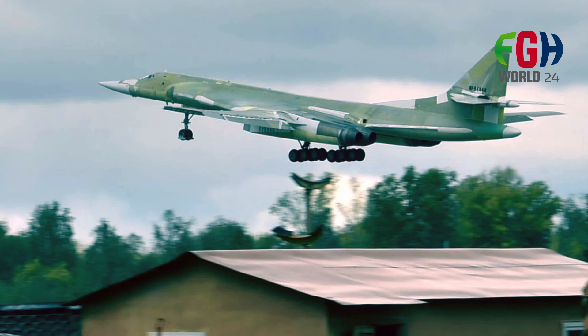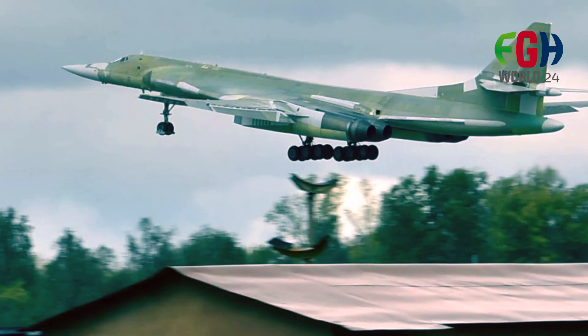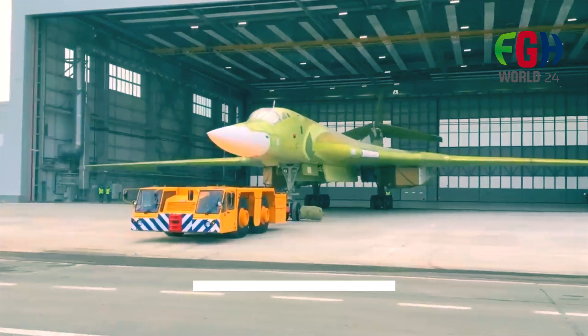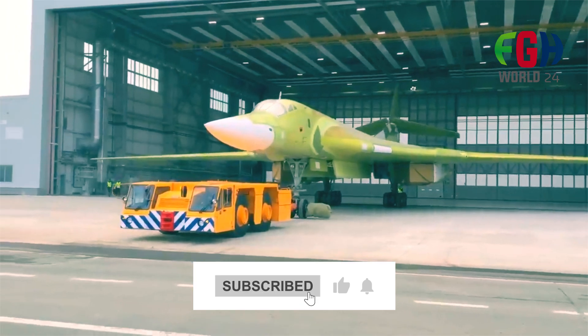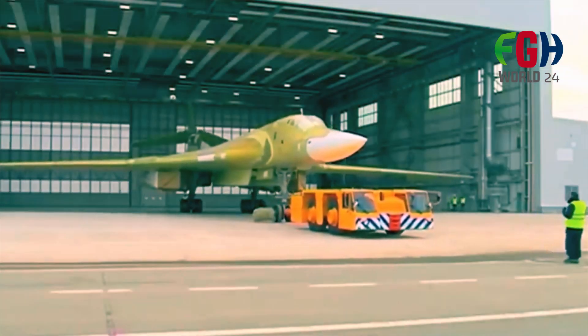I hope everyone now knows about Russia's new strategic bomber, the 2160M2. Please like this video and put your valuable opinion in the comment section below. Do not forget to subscribe to my channel FGHWorld24. I will be back soon with more amazing topics for you. Thank you for watching.